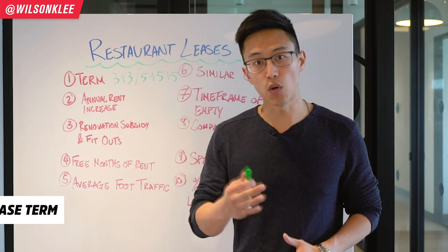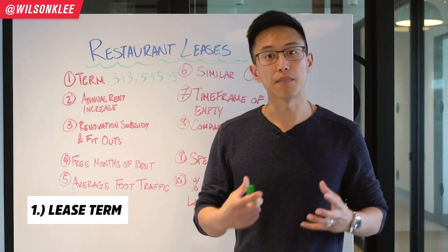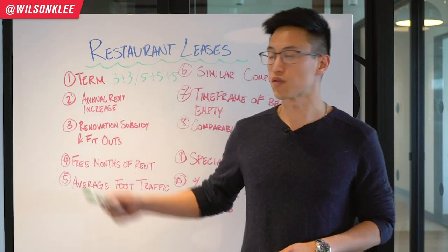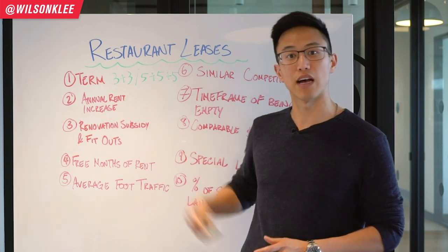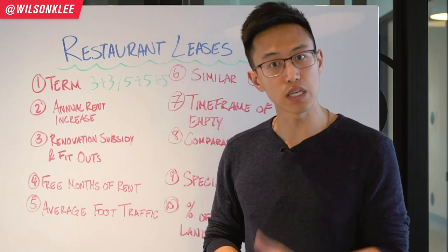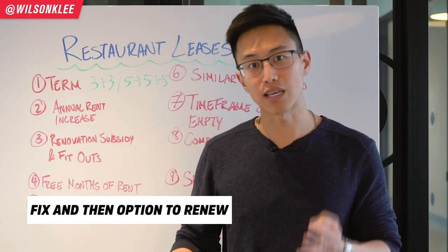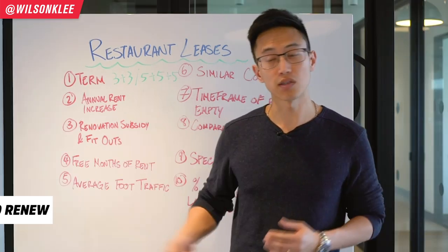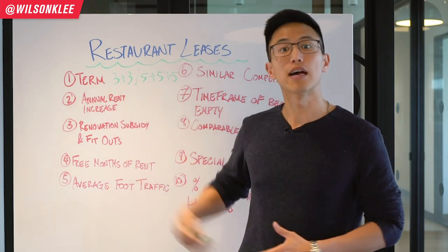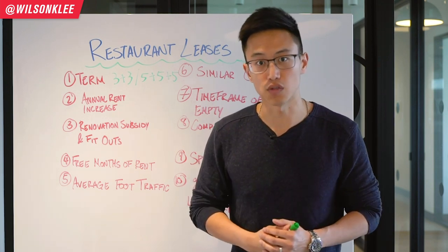The number one thing to look out for in your lease is the term — the amount of time you're leasing the location. Typically, restaurants go for three-and-three or five-plus-five. Three-plus-three means you're signing a fixed term lease for three years with an option to renew another three years after your fixed term. Five-plus-five means five years fixed and five years option to renew as well.